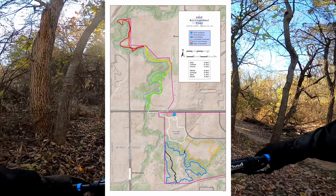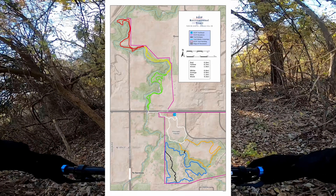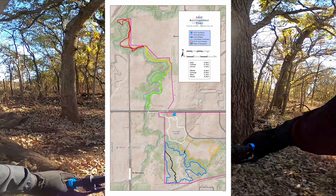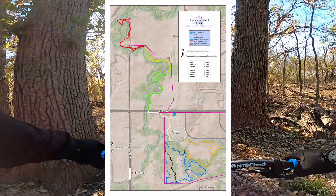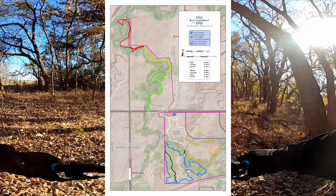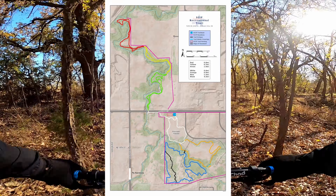The south trails — white, orange, blue, and black — are located just south of the parking lot. The north trails are accessed by crossing under Northeast 23rd Street where the creek passes under the bridge just west of the parking lot. You can access the crossing using the sidewalk, which is paved all the way under the bridge.